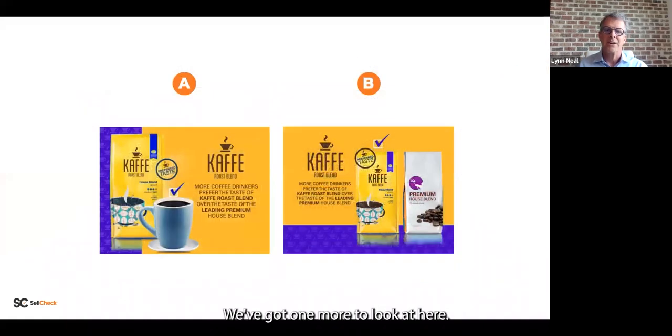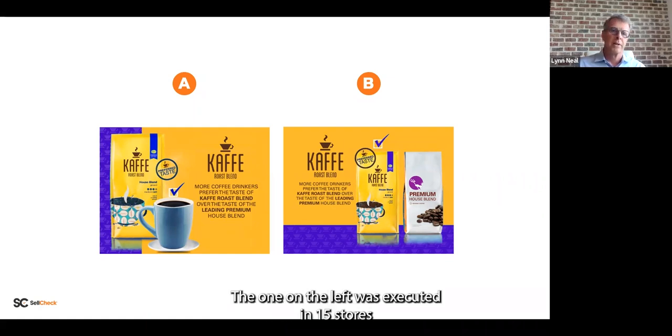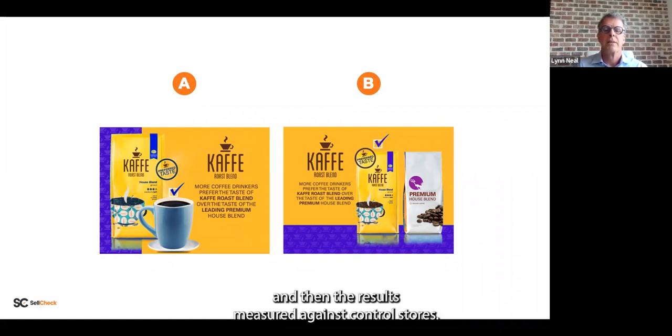We've got one more to look at. The brands are blinded, but the one on the right is a comparison execution — the brand in the white package was a premium category leader that the client brand wanted to compare themselves to. The one on the left was executed in 15 stores measured against control; the one on the right in 15 different stores measured against control. Take a look — which one do you think performed best?